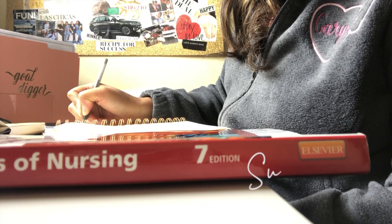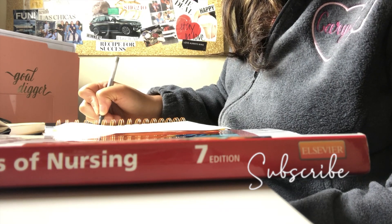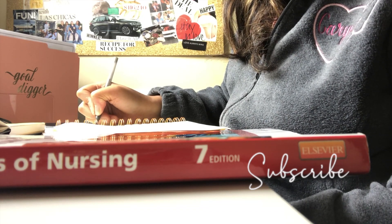Hey guys and welcome to my channel. If you are new to my channel, my name is Corinne. I'm an LPN student. I just wrapped up my first semester of nursing school. In today's video, I'm going to be talking about the TEAS exam.